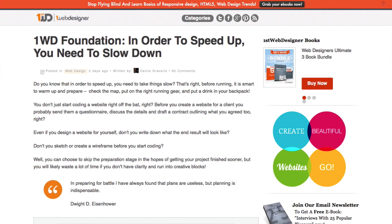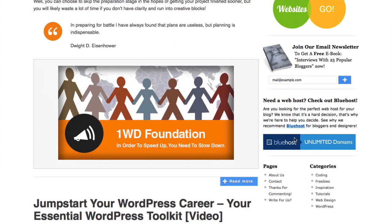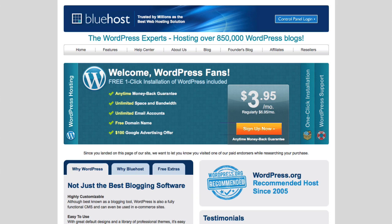I'm over here at firstwebdesigner.com and as I scroll down the right sidebar I can see there's a link for Bluehost, and they are who we recommend for this particular case. Really easy to get started, free domain name — it's just a great package and easy enough for anybody to do. Don't be alarmed if the banner looks a little different because we're always trying to update and improve it. Generally we'll make it very clear that it's Bluehost, and when you click on it you'll be taken to a page with a special welcome WordPress fans landing page.